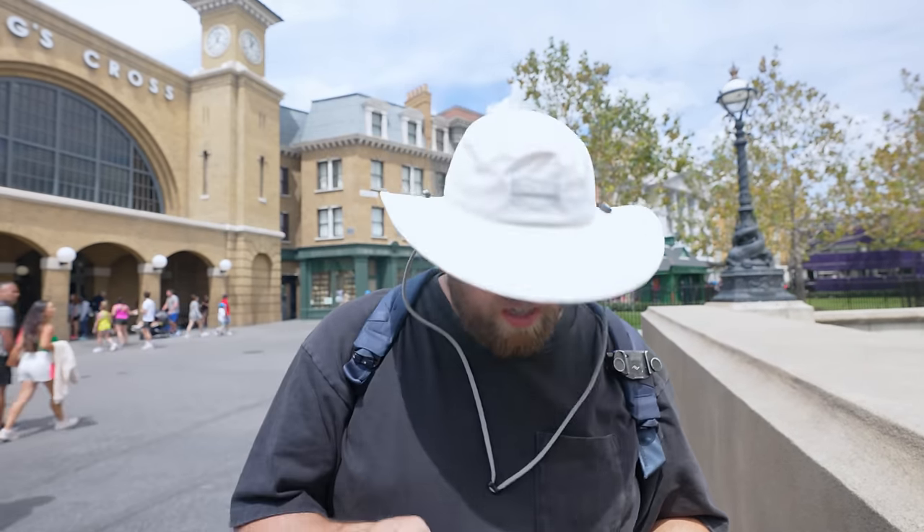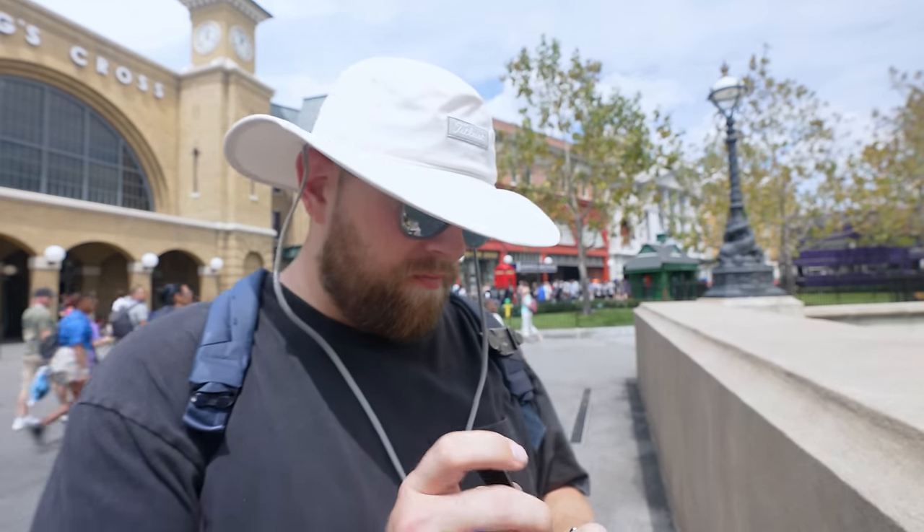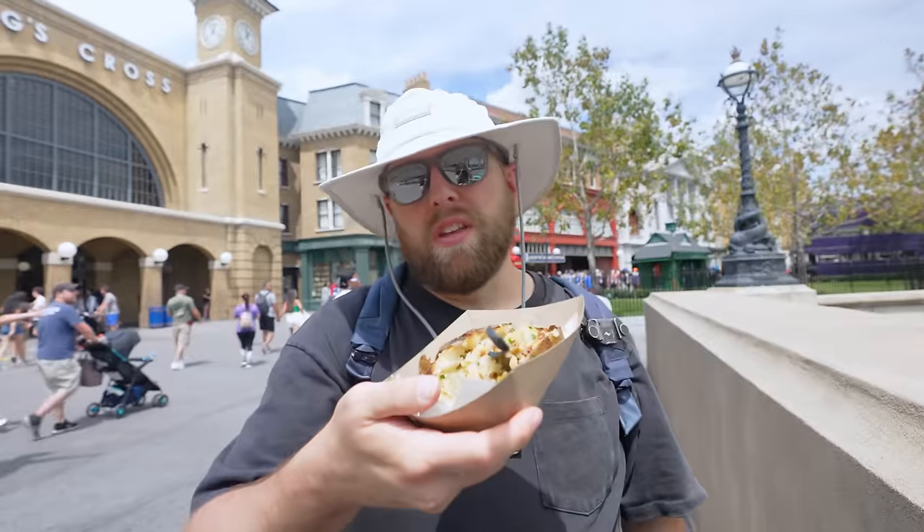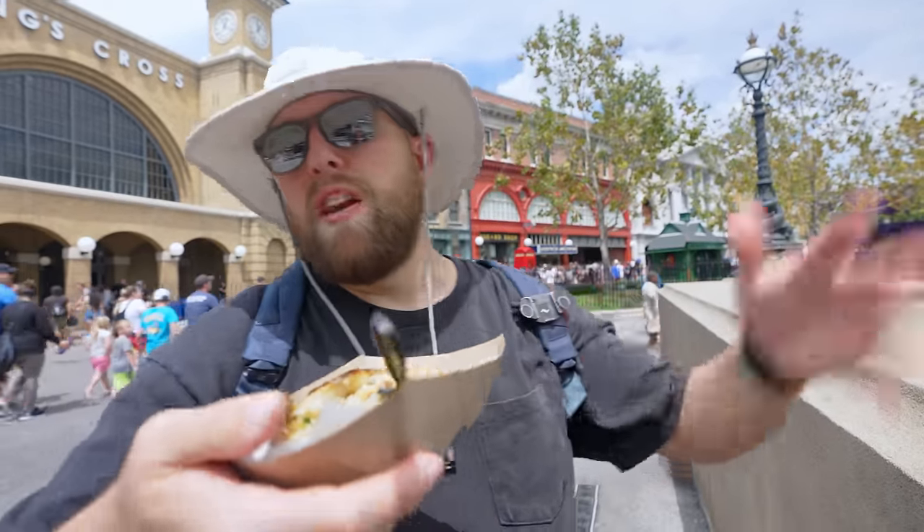I want to get stuff that's a lot of food for the money. This isn't the only thing I'm going to get — it's like a lot of food for a certain price. I've got a couple of other things that are just so much food for an amount of money.